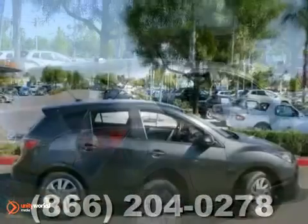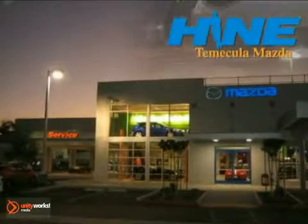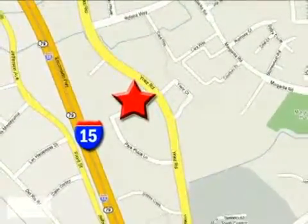Come in for a test drive. Buy with confidence today at John Hein Temecula Mazda. We're conveniently located at the corner of Inez and DLR in the Temecula Valley Auto Mall. I got mine at Hein — get yours today.